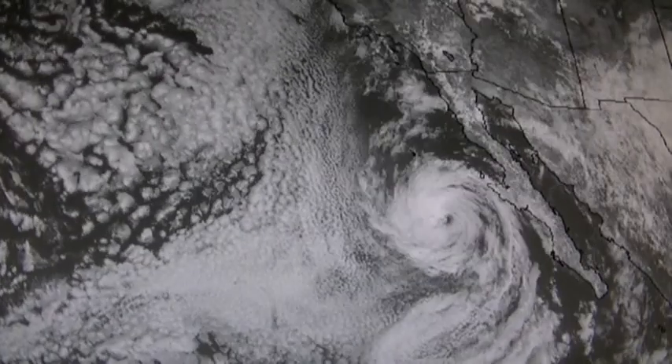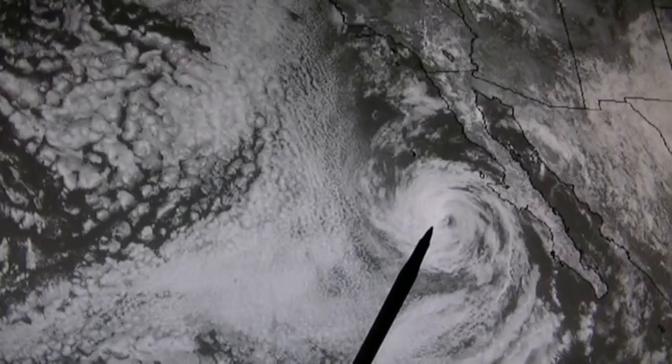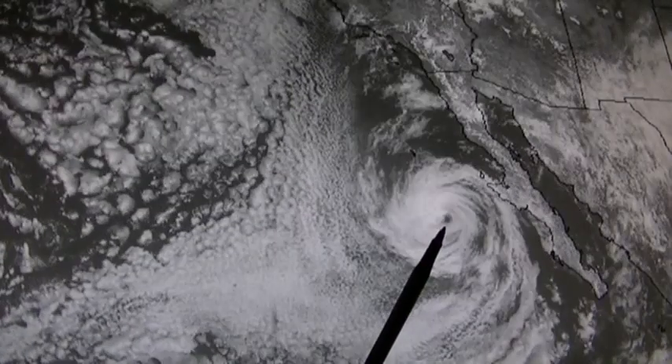This is Hurricane Norbert again, and it's mid-afternoon, September 7, 2014. In visible light mode, it still looks like it's A-OK, everything's fine — it's even got an eye.